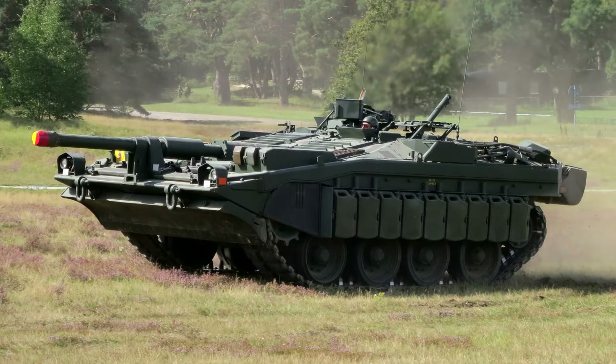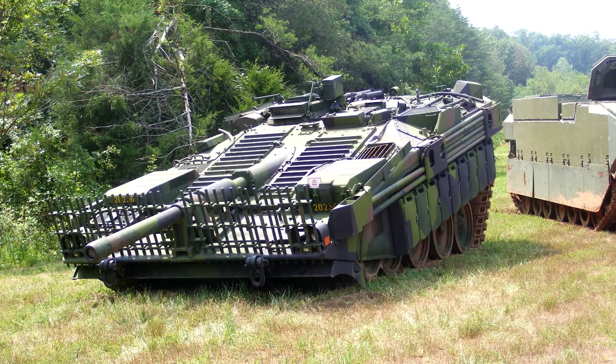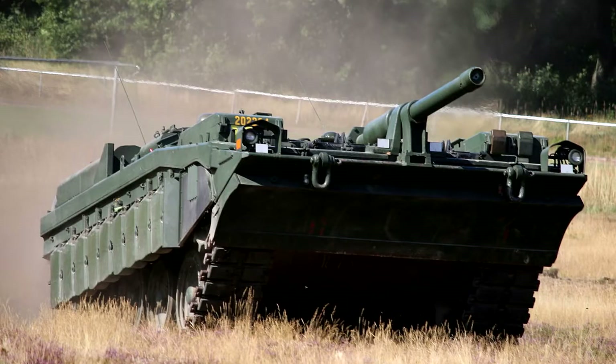It's a fixed cannon tank. The way that the drivers aim is by using a hydraulic system to lift the front of the tank, which also serves in maneuverability around difficult terrain. I'm looking forward to actually seeing a few military vehicles, since they're so rare in New Zealand.